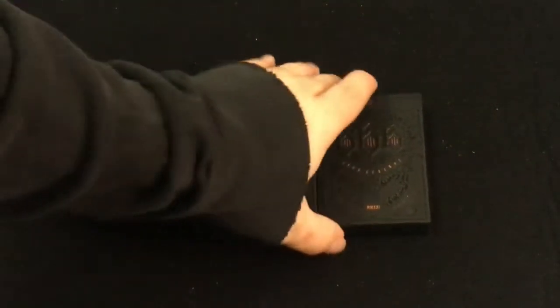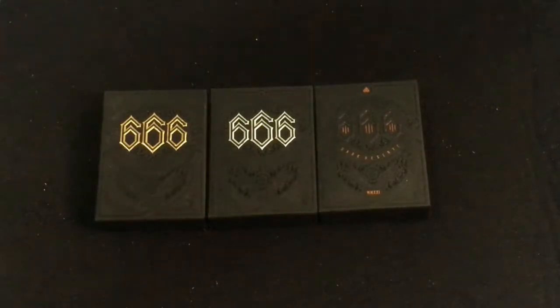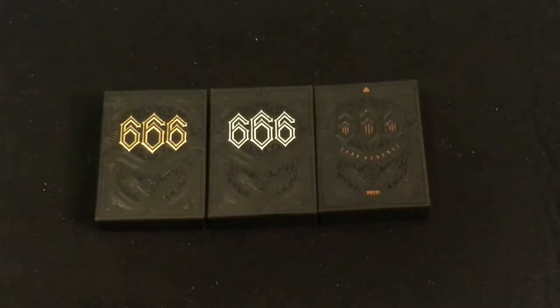Hey everyone, this is back again with another deck review. Happy Halloween! This is the 666 D3's from Riffle Shuffle.